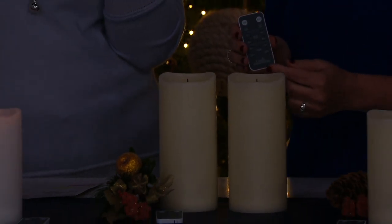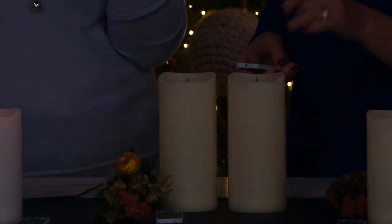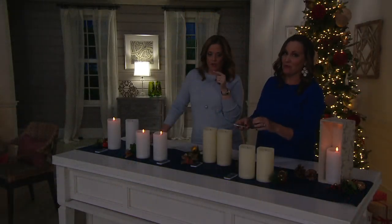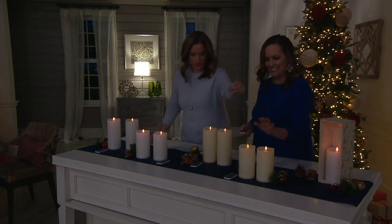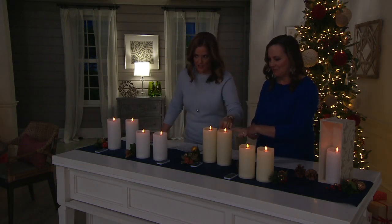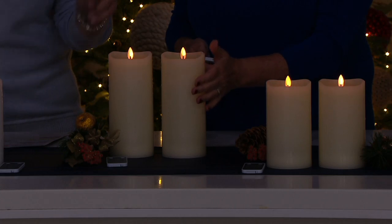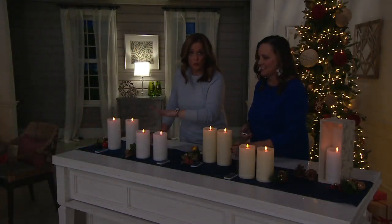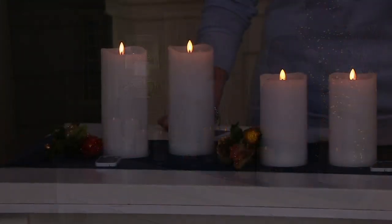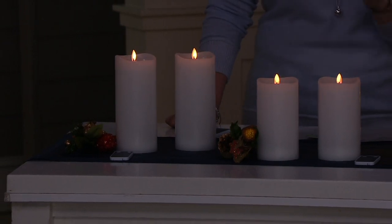I can also choose four different timer functions: four, six, eight, or ten hours. It'll blink twice — that's how I know it's set in timer mode. Now let's be clear: you choose the six and a half inch or the eight inch, and you get a set of two, not one. You choose the size and color — cream or white. Easy pay is $14.25 for the six and a half inch and $16.50 for the eight inch, with free shipping and handling.